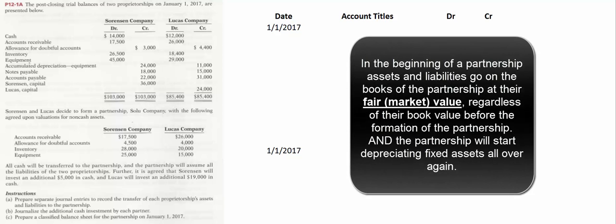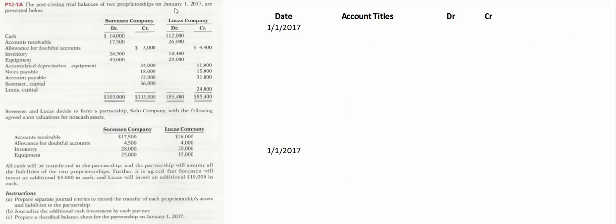The accounting at the beginning of the partnership is really simple: assets go on the books at their fair value — fair value is accounting shorthand for fair market value. It doesn't matter what that asset or liability was on our books for before; we care about what it's worth now. Students sometimes struggle with problem 12-1a — I don't think it's the concept, I think it's the way it's worded. Let's go over the first part together to get a feel for the accounting at the beginning.